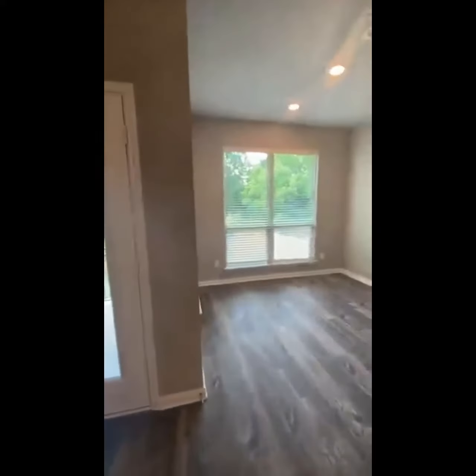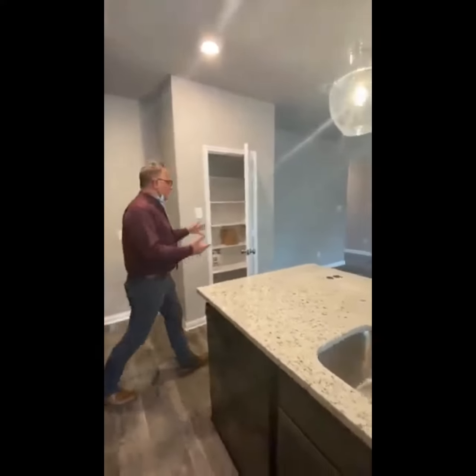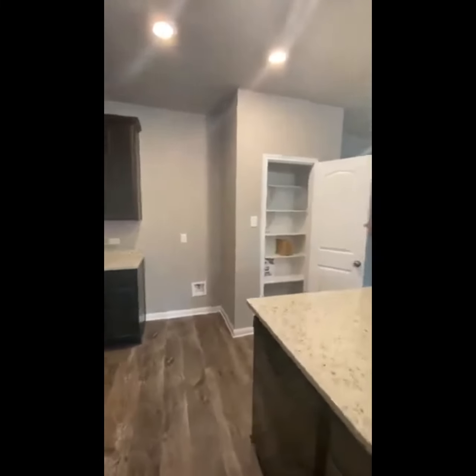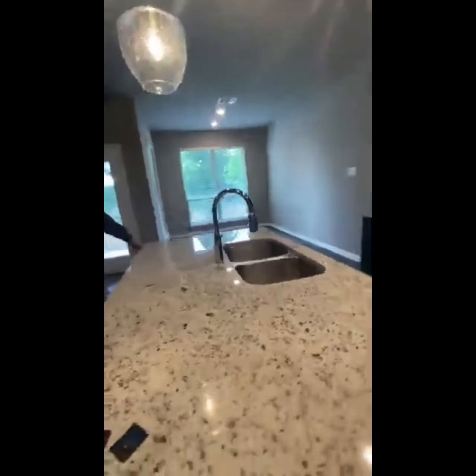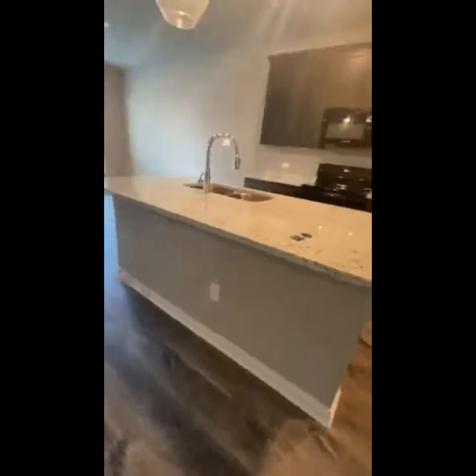You've got 42-inch cabinets, microwave, stove, dishwasher, granite countertops, and plenty of cabinet space. Also a good-sized pantry with five shelves. Enough space for a bar area, and you've got outlets on all three sides, so lots of people are going to be charging their phones.